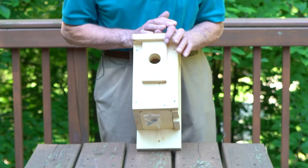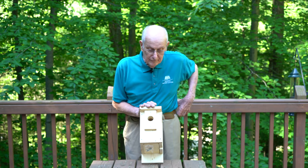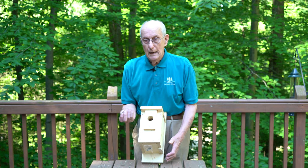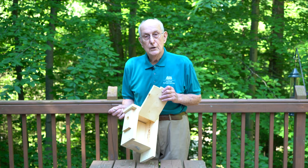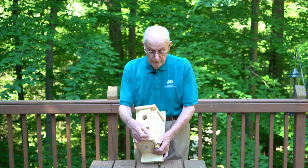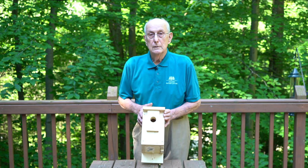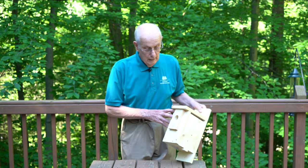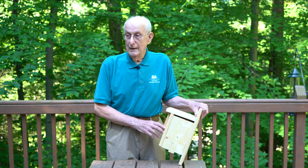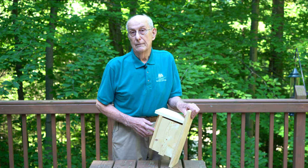Bluebirds like these three styles, and there are also some other birds that like them. Now, when you go to open it up and check, you don't want to walk up to the front of the house and open it up, because if there's a bird in there, the bird's going to come out and fly right into your face.